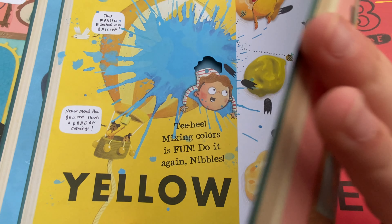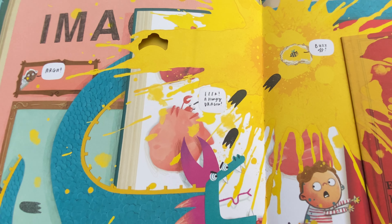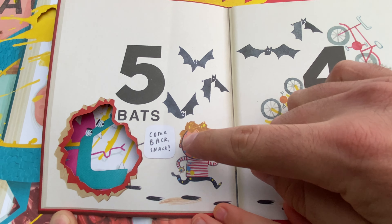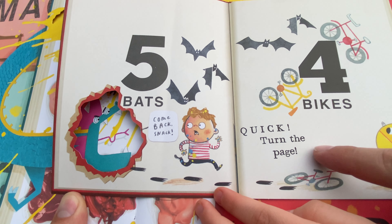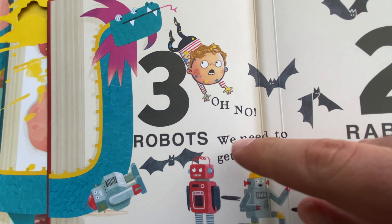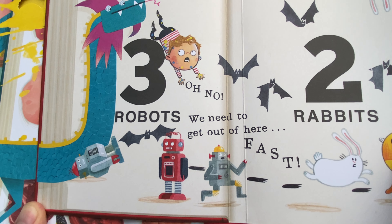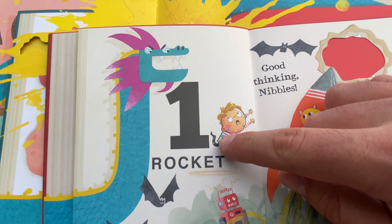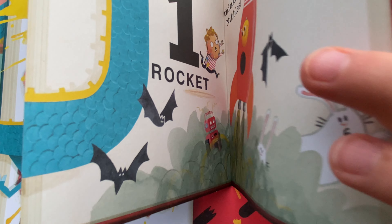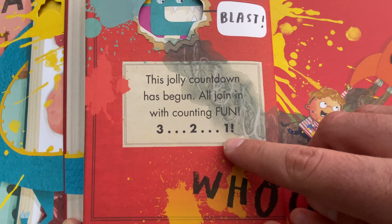Next up is a color-splosion! One, two, three, count with me. Five bats. Four bikes. Three robots — we need to get out of here, and also a dragon. Two rabbits — we need to get out of here fast. One rocket — good thinking, Nibbles! The jolly countdown has begun, all join in with counting fun. Three, two, one. Incoming. Whoosh!